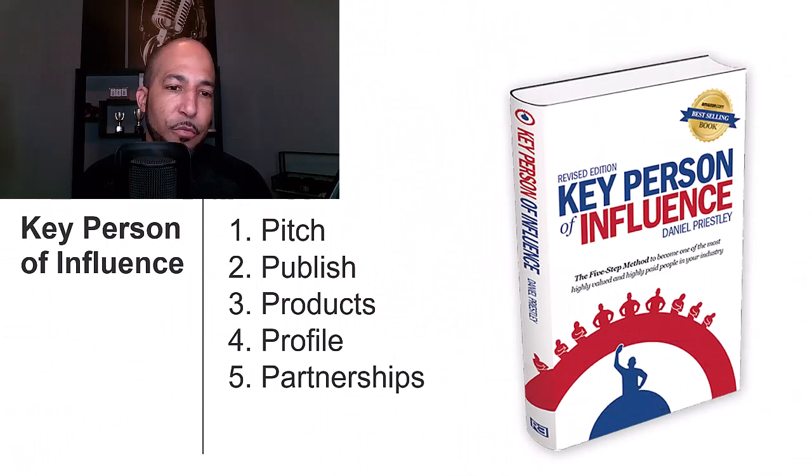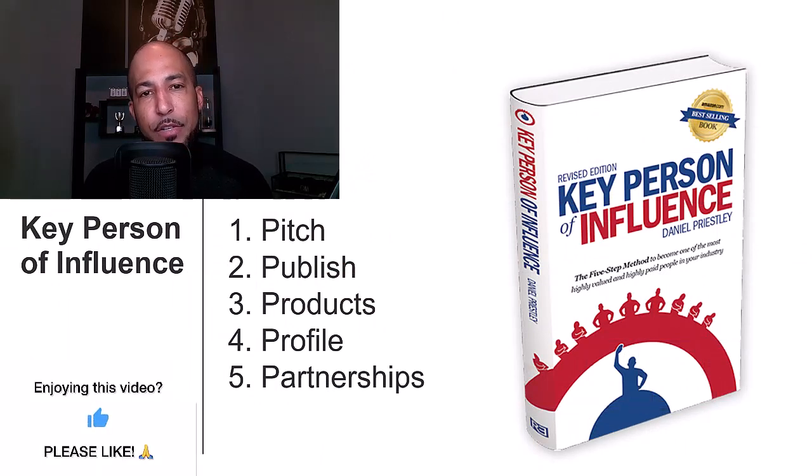I like to break this into five categories when I'm doing a social media audit, and I usually pull this from Key Person of Influence, one of my favorite books about this topic. Those five categories are pitch, profile, product, publish, and partnerships.